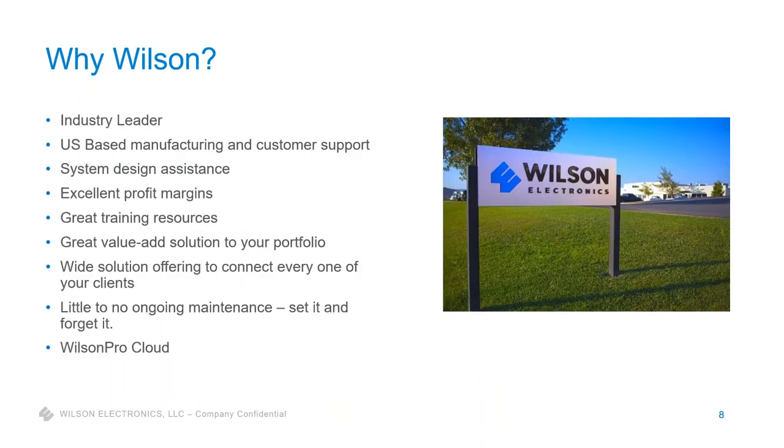Why Wilson? We talked about being an industry leader — we are a U.S.-based manufacturer with U.S.-based customer support, which is really one of our key value propositions. Wilson excels at taking care of our customers. Our customer support department is top-notch. I used to manage our tech support department, and Jim Wilson — the founder — would walk through monthly and say: 'My name is on every single product. You make sure you take care of that customer.' That's a mantra we still live by today, bending over backwards twice if needed to make sure customers are happy.